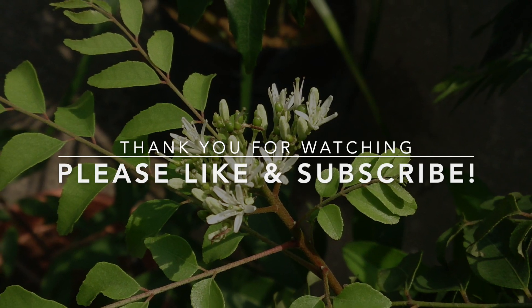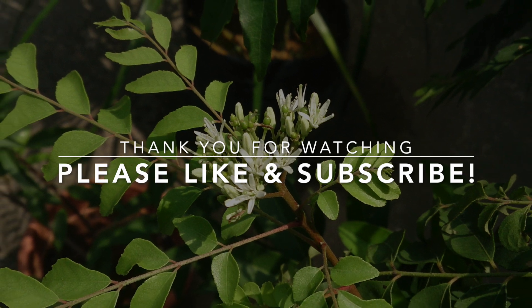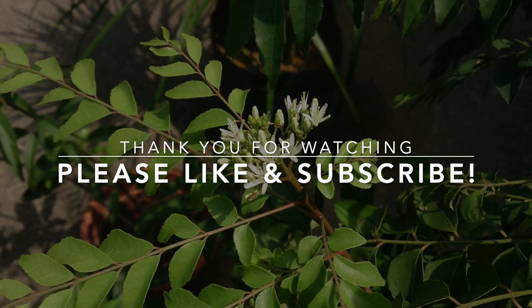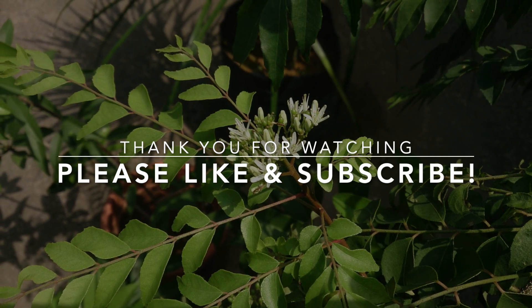Thanks for joining us at Tracking Nature. If you are ready to start using curry leaves for their powerful benefits, drop a comment and let us know your favorite way to enjoy them. Do not forget to subscribe — our next video might just reveal another common plant with amazing healing power.